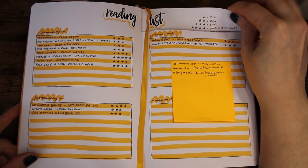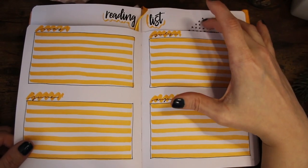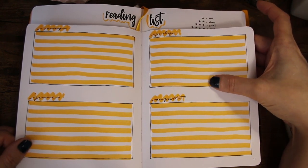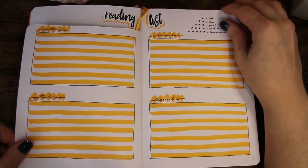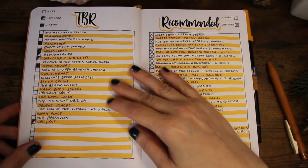The post-it is my currently reading reminder so I remember what I'm reading right now. I made a Dutch door for this, but I think for next year I'll put less space for each month because I don't think I read that much per month.